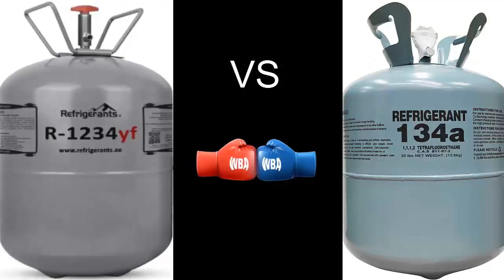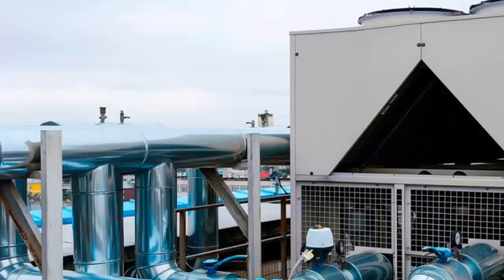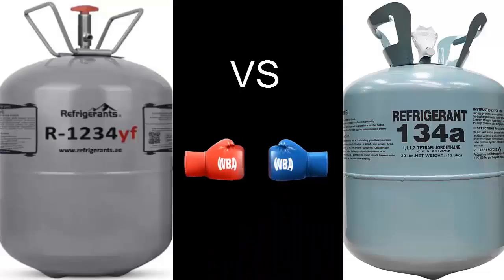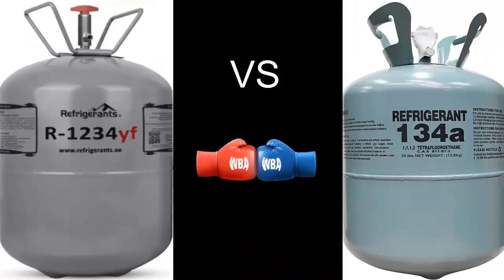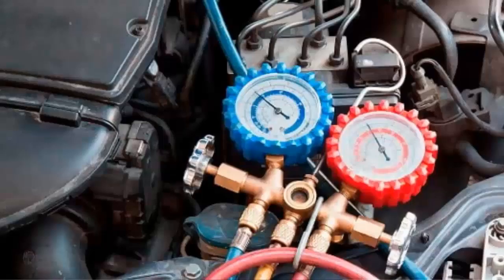In addition to the automotive sector, both R134A and R1234YF are used in chillers for air conditioning in buildings and machine cooling. Vehicles using R1234YF have different service fittings compared to vehicles using R134A, to prevent cross-contamination with different refrigerants. For example, adapters are required to connect pressure measurement gauges.